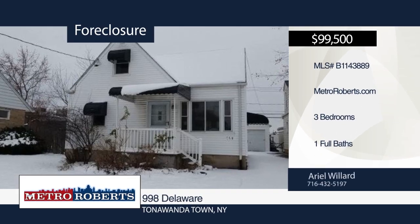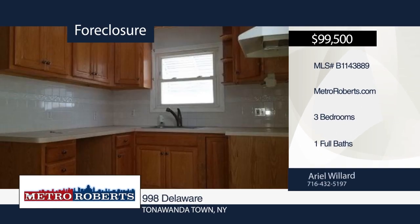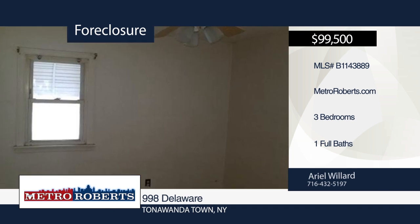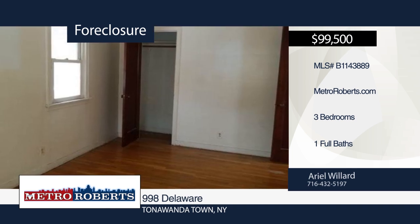Check out this charming three-bedroom, one-bath cape. It features a detached garage and spacious backyard. Ariel Willard has the keys and would love to show you everything in person. Call now to schedule your private showing.